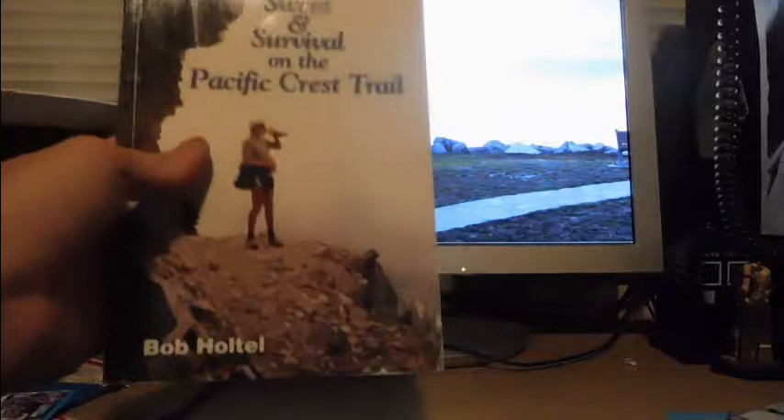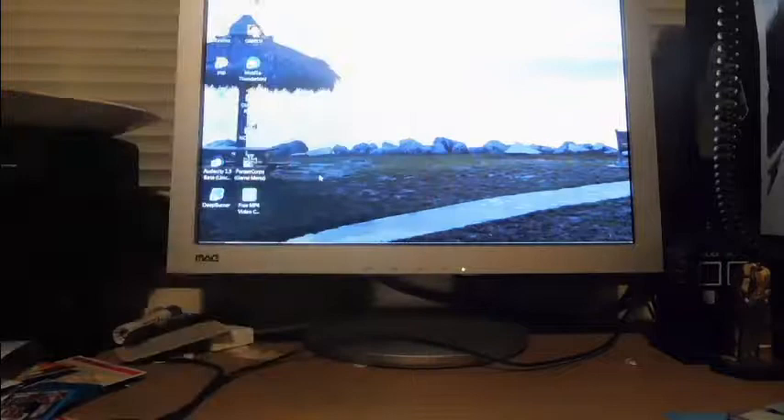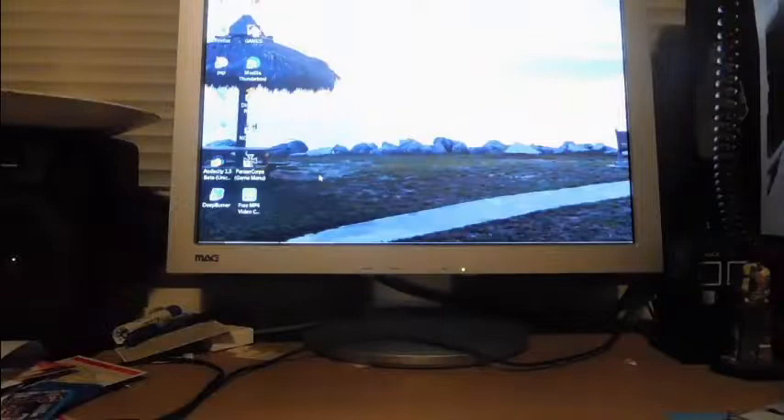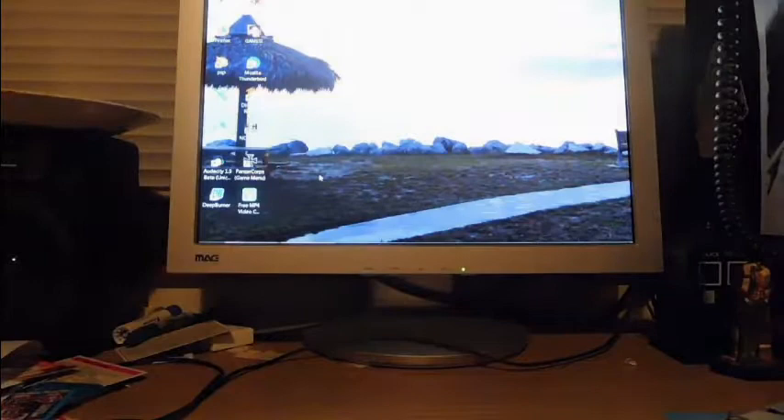'Sweat, Soul and Survival on the Pacific Crest Trail' — kind of a beat-up book, but I like to read books on the PCT and I might be able to find out where the author Bob Hotel is. Next: 'When Willard Met Babe Ruth,' illustrated by Barry Moser, written by Donald Hall — that's kind of cool, it's a school-type book from Crowfoot Elementary in Lebanon, Oregon, and they had two copies. Here's 'The Littles,' which was an awesome TV program.